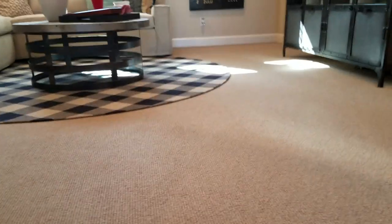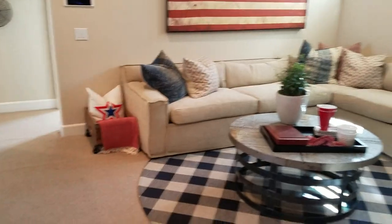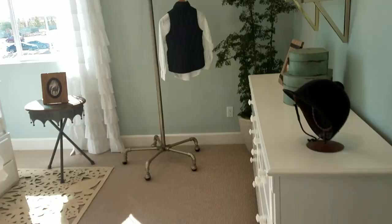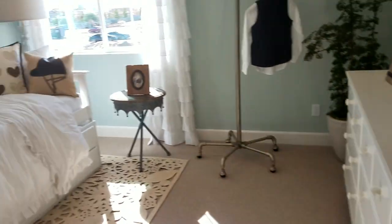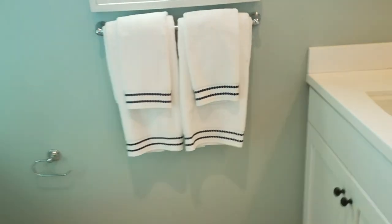Let's go check out the upstairs. So we have a loft — good size loft. We have the kids bedrooms back here. Good size room. Bedroom one. We have a bathroom, good — two sinks, good size bathroom.